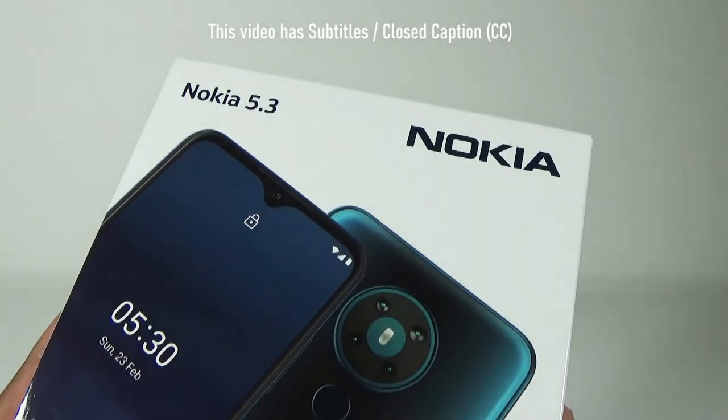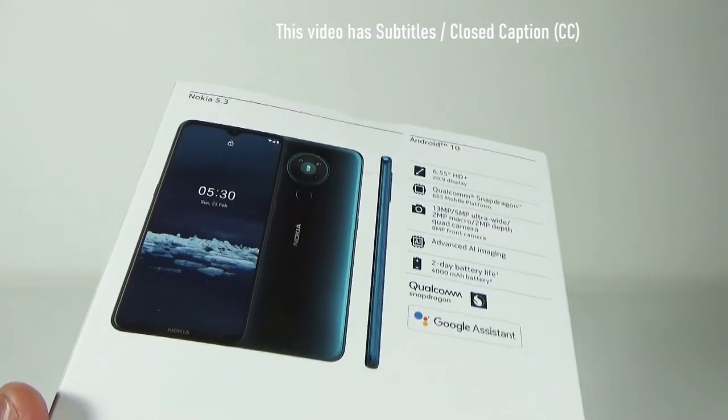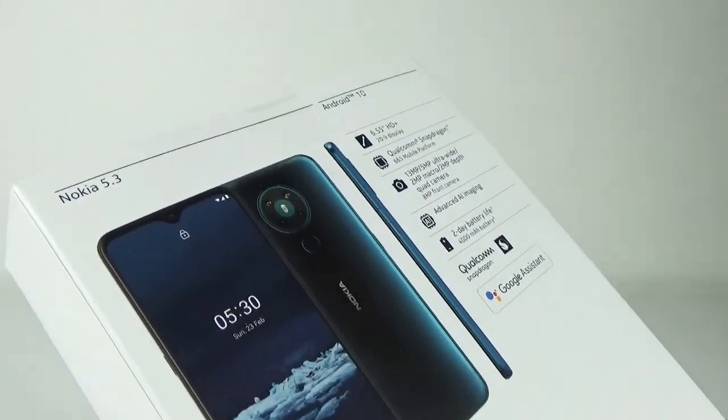Nokia 5.3 is a Nokia-branded mid-range smartphone by HMD Global, a Finnish mobile phone manufacturer. In this video, I am going to unbox and review this phone.